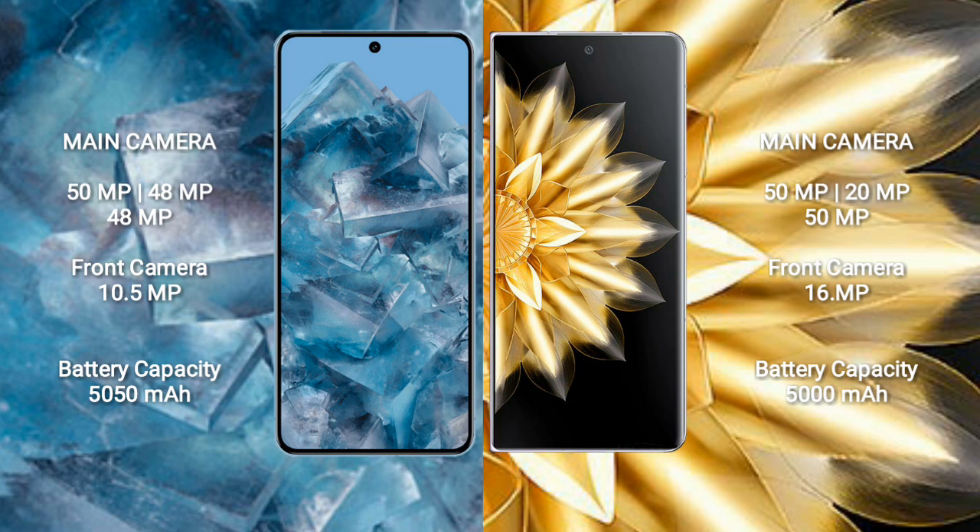Google Pixel 8 Pro has a 5050mAh battery with 30W fast charging support. Honor Magic V2 has a 5050mAh battery with 66W fast charging support.